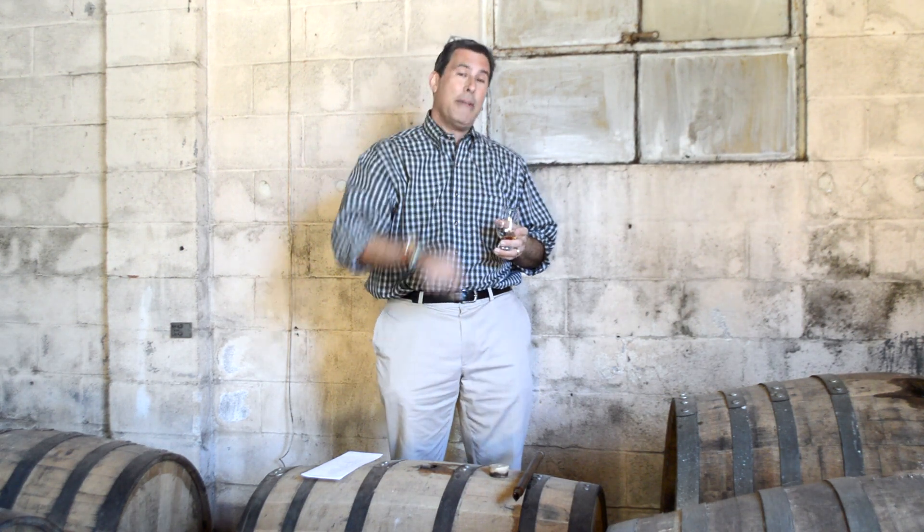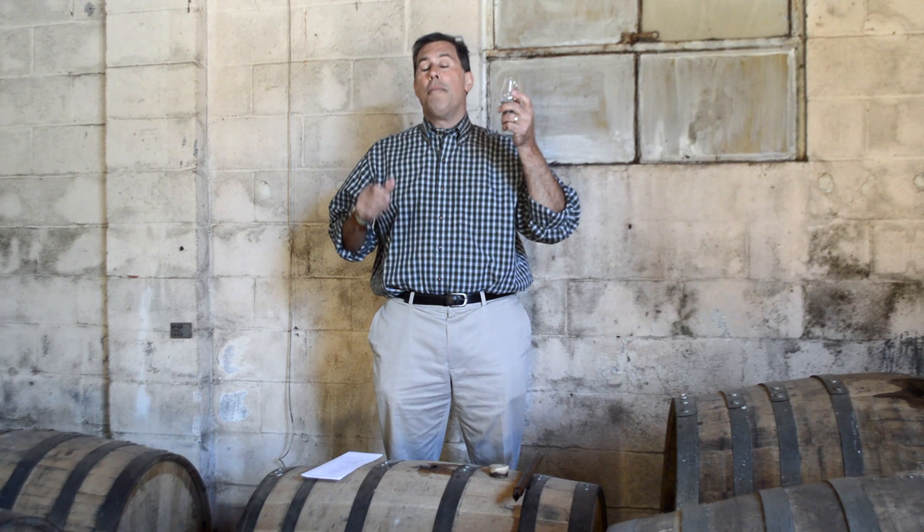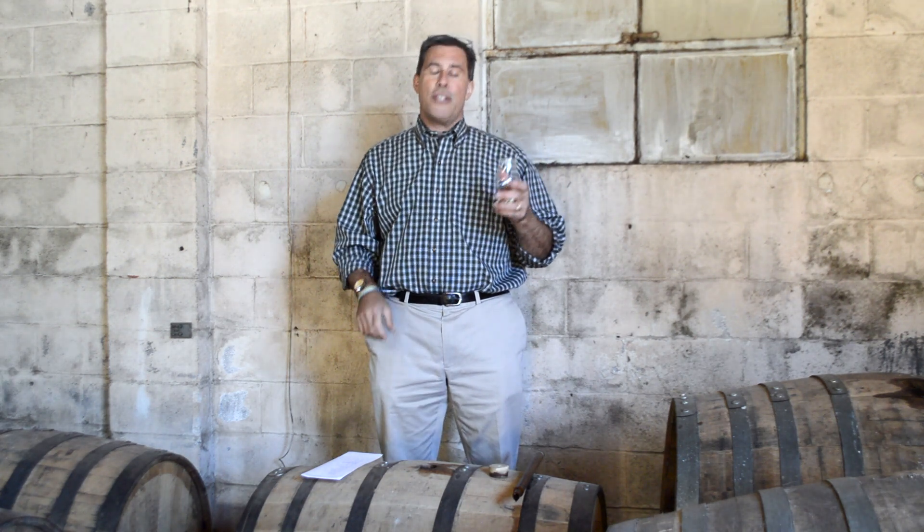Today we're at Independent Distilling here in Decatur, and if you haven't come down for a tour, you need to. Today we're going to talk about our bourbon bottled in bond project.